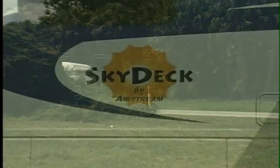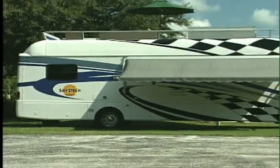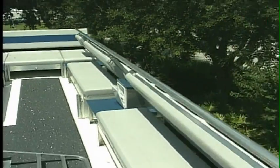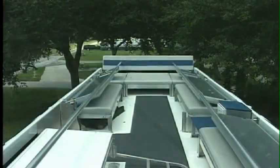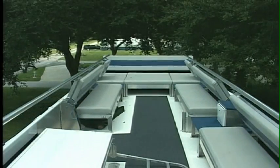But with the introduction of the new Skydeck, Airstream has taken motorhome living to a whole new level — the roof. With the touch of a button, upholstered seats, a king-size lounger, and a built-in wet bar appear, complete with automatically deploying safety rails.